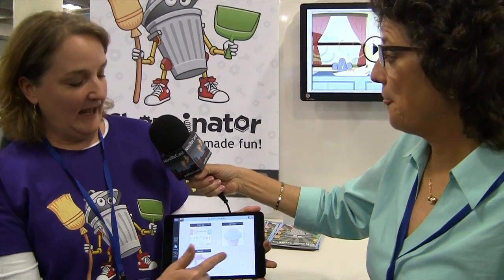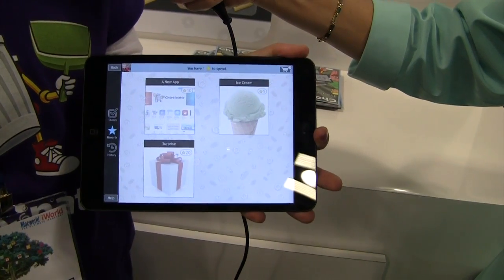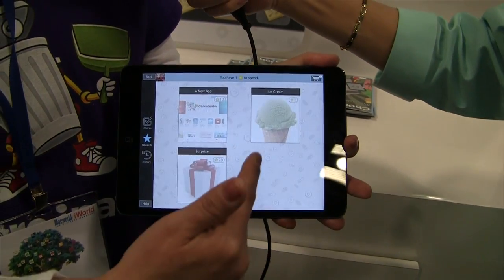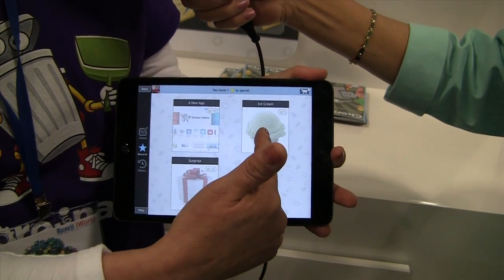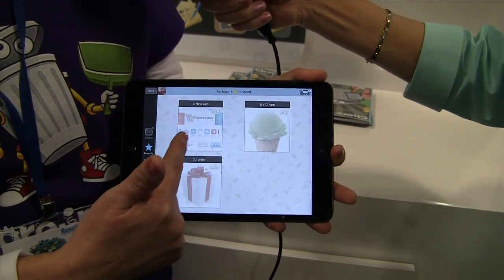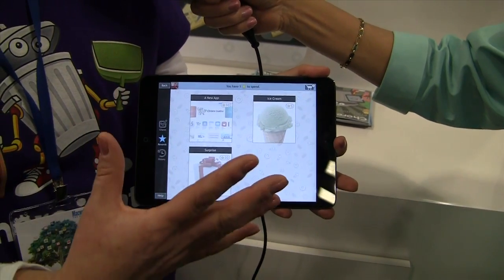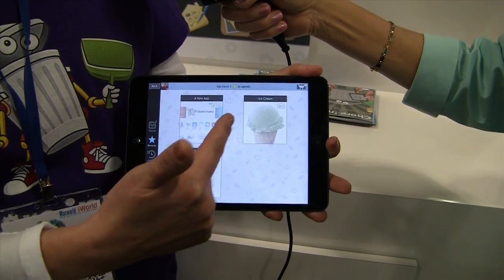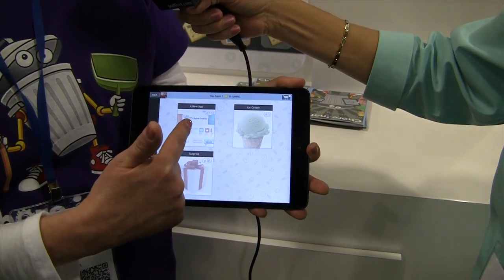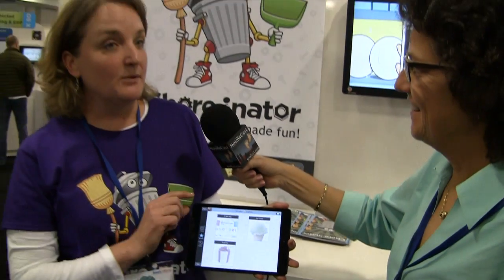Now you go to rewards and the child will see which rewards he qualifies for. Right now, because I've been using Adam as an example, I've already used up all his rewards, so all of them are dimmed out. But once he has enough — once he has five stars — that ice cream bonus will light up. Once he has ten, the 'get a new app' button is going to light up. He can choose to keep saving and wait for a bigger prize or he can cash in the prize then. And that's as simple as it is for the children.